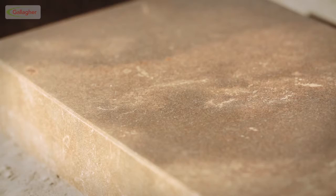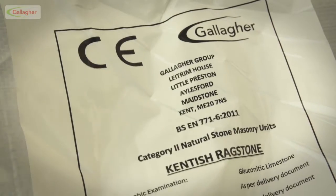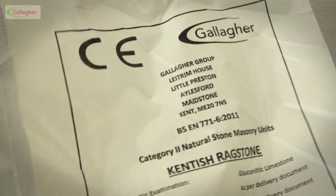Additionally, every item that is transported from Gallagher's quarry has the CE marking specific to Kentish ragstone.